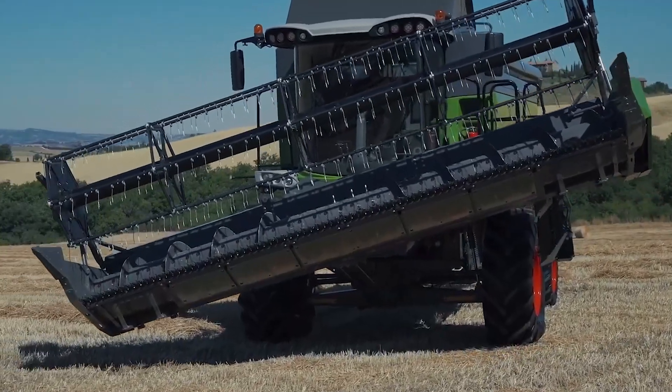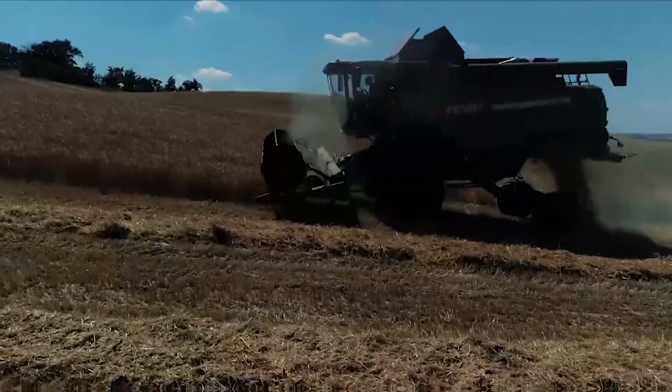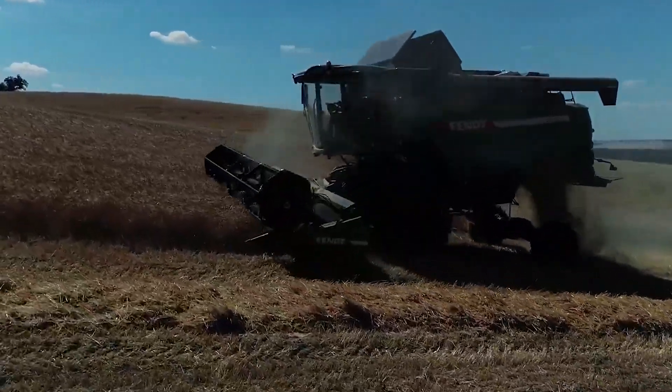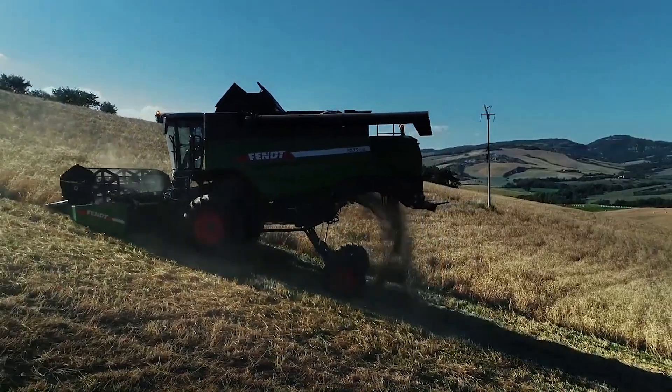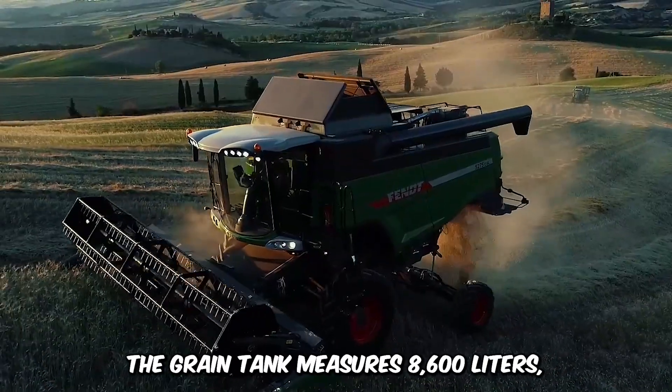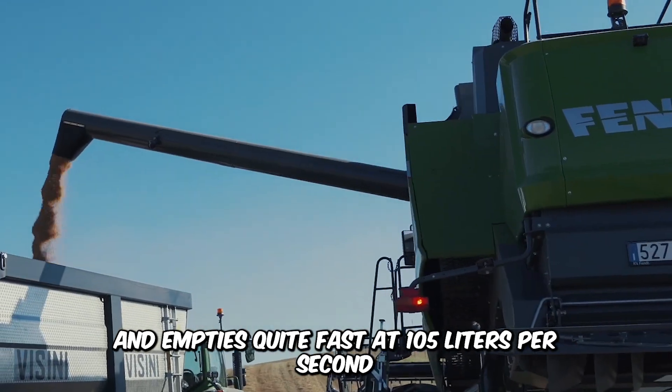The Fent C-Series SL is a specialist in steep slopes and extreme conditions, and it easily adapts to the terrain while harnessing the power of advanced technology to challenge difficult tasks. Its key features are top-class driving comfort, easy system adjustments, cameras, and sensors. The grain tank measures 8,600 liters and empties quite fast at 105 liters per second.